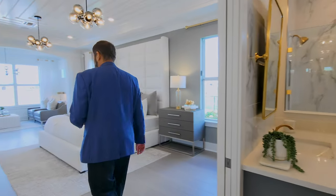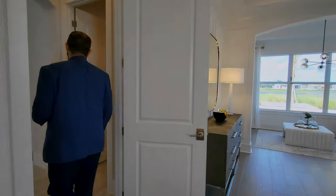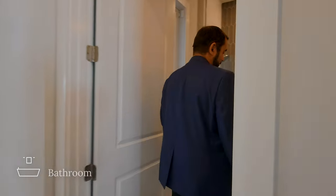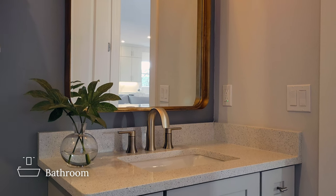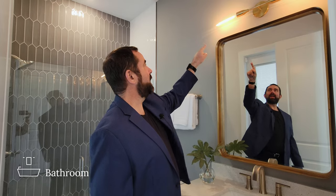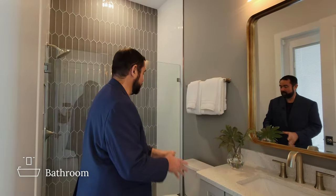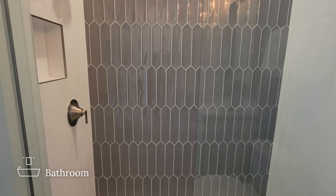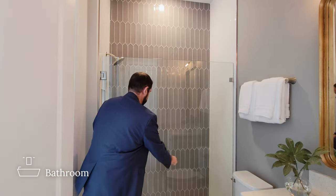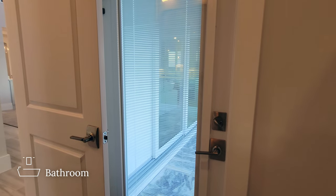Down the hall is a full pool bath. It has light gray cabinets, solid surface countertops, a bronze-framed mirror, and a light fixture with Edison bulbs — all matching the home's bronze theme. There's a toilet and a frameless shower with beautiful white and gray tiles going all the way to the ceiling and pebble tile on the floor. There's also a door leading directly out to the outdoor living area.